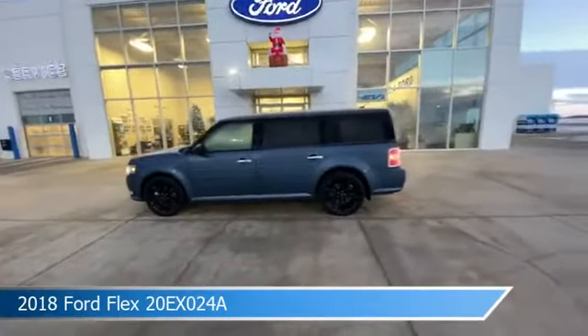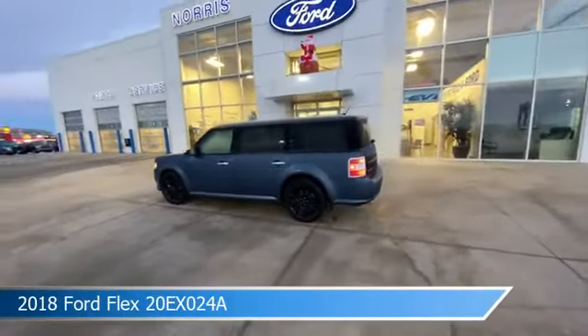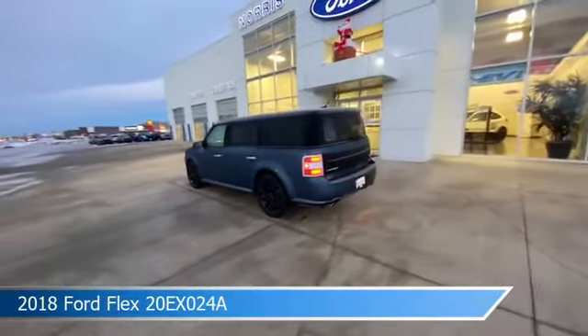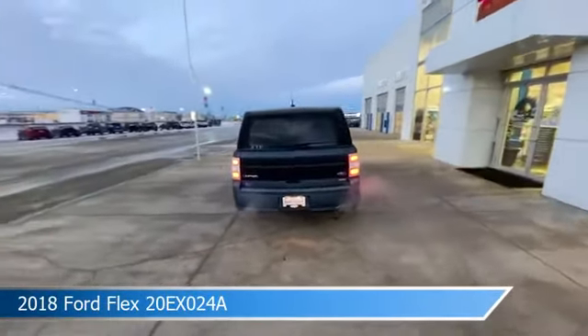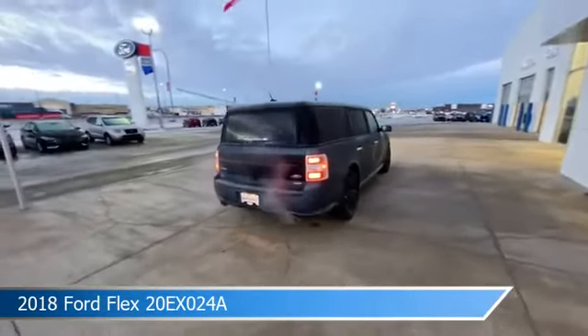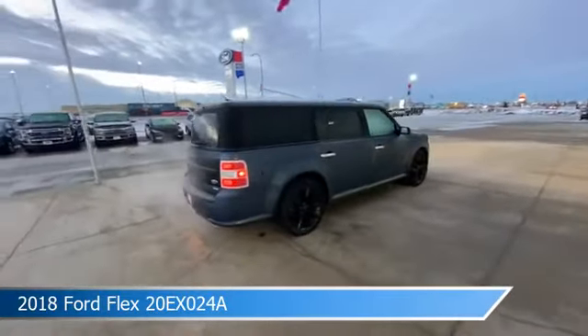Take a look at this 2018 Ford Flex. Equipped with an automatic transmission in blue metallic, this car comes with some great features including adaptive cruise control, backup camera, adjustable pedals, all-wheel drive, and more.